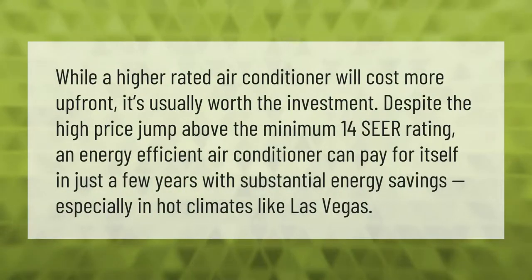While a higher rated air conditioner will cost more up front, it's usually worth the investment. Despite the higher price above the minimum 14 SEER rating, an energy efficient air conditioner can pay for itself in just a few years with substantial energy savings, especially in hot climates like Las Vegas.